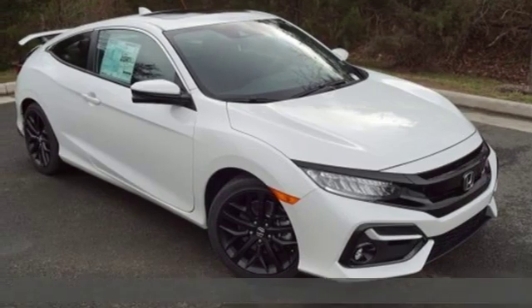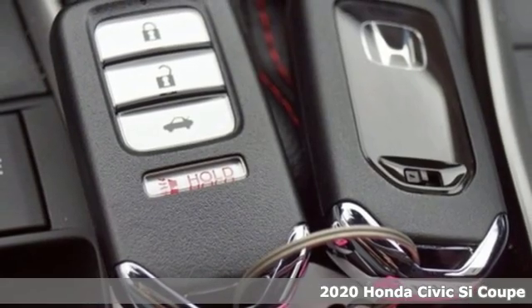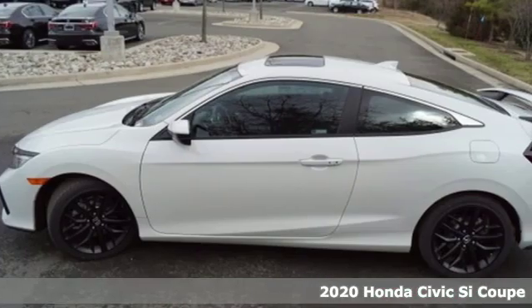It's a new 2020 Honda Civic SI Coupe. The SI is the rebellious sibling of the Civic, untamed and itching to defy boundaries.